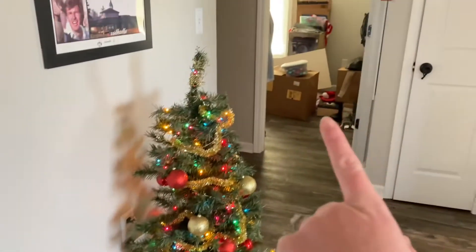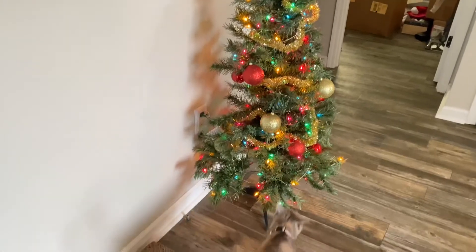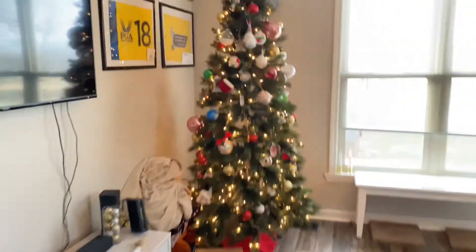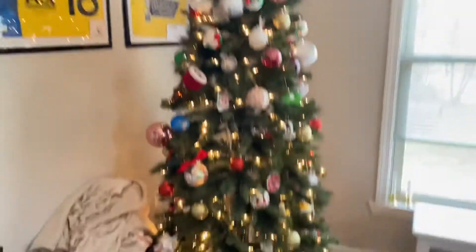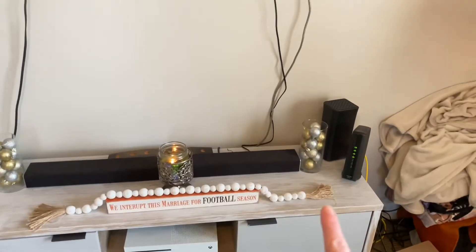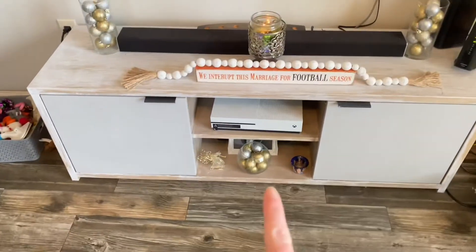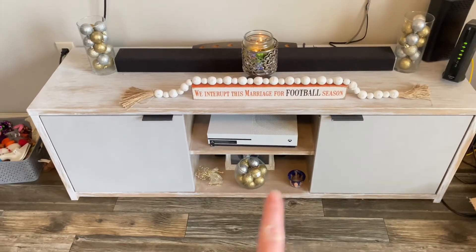So first we have this mini tree — sorry for the mess. We have this big boy tree. We have a box right here because Penelope loves to lay in it. We have these little things with ornaments in them, and then under here we have some more little Christmas decorations.